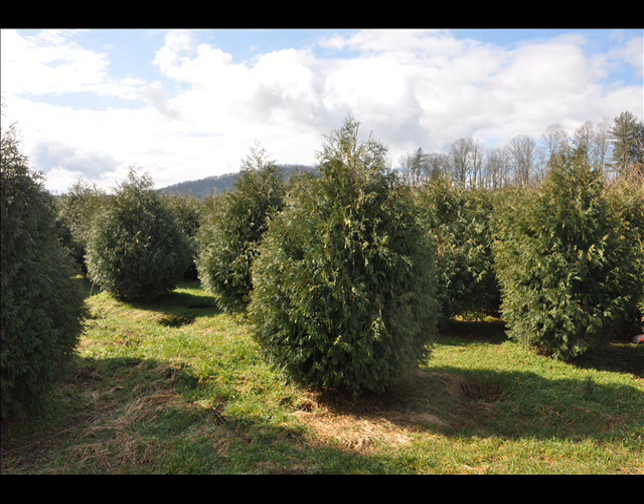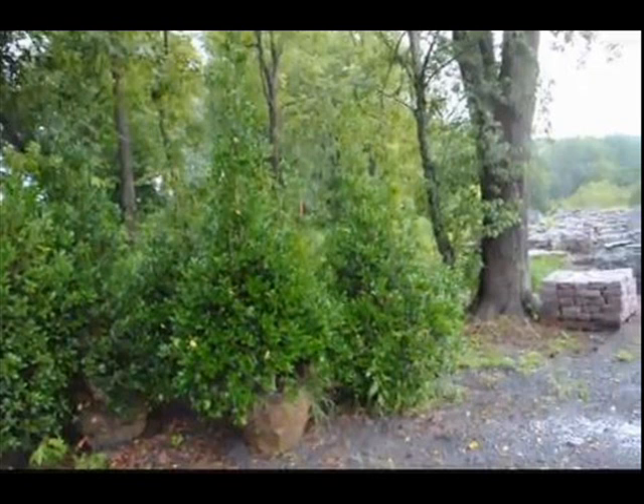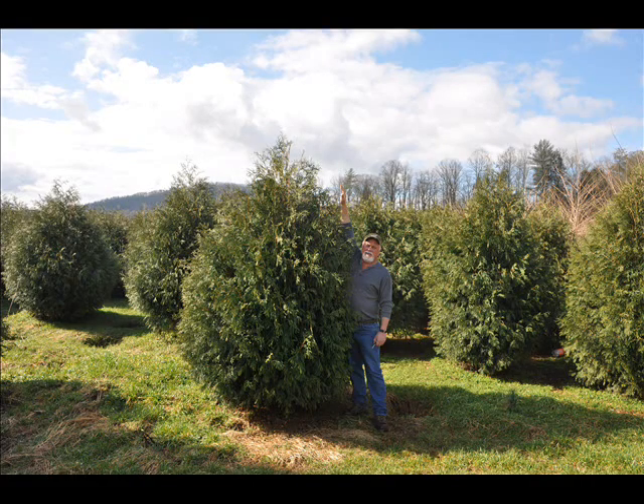At Highland Hill Farm we have a lot of different kinds of trees for you. We have both deciduous and evergreen. Some of the spruces that we have are Colorado Blue Spruce, Norway spruce, white spruce, Serbian, Black Hills spruce, and black spruce.